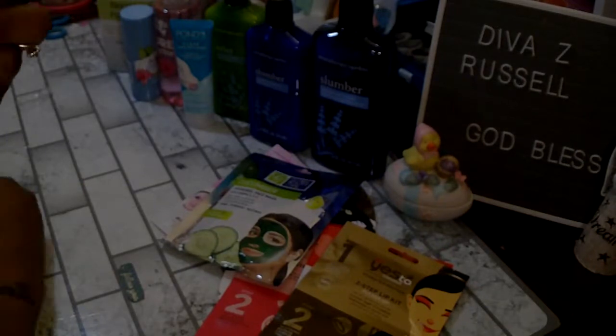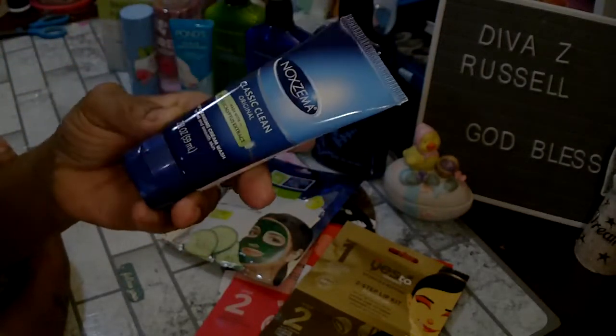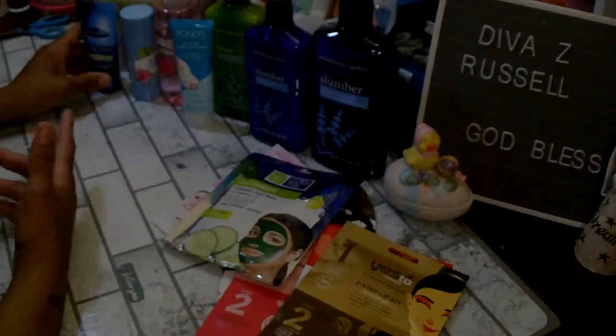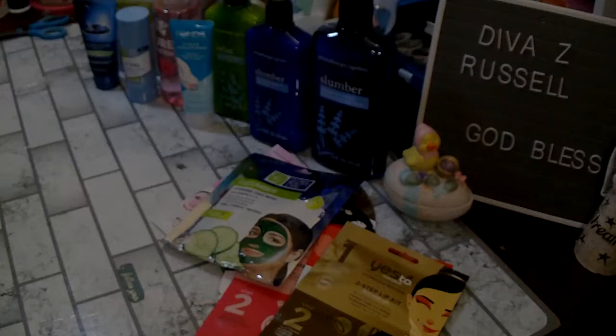I did pick up this Noxzema — it is the classic clean original made with real eucalyptus extract, and it is a deep cleansing cream wash for soft and smooth skin. I grab a lot of stuff for the girls to clean their skin — they are really particular about their face, making sure it is clean and trying to fight acne, so they love products.